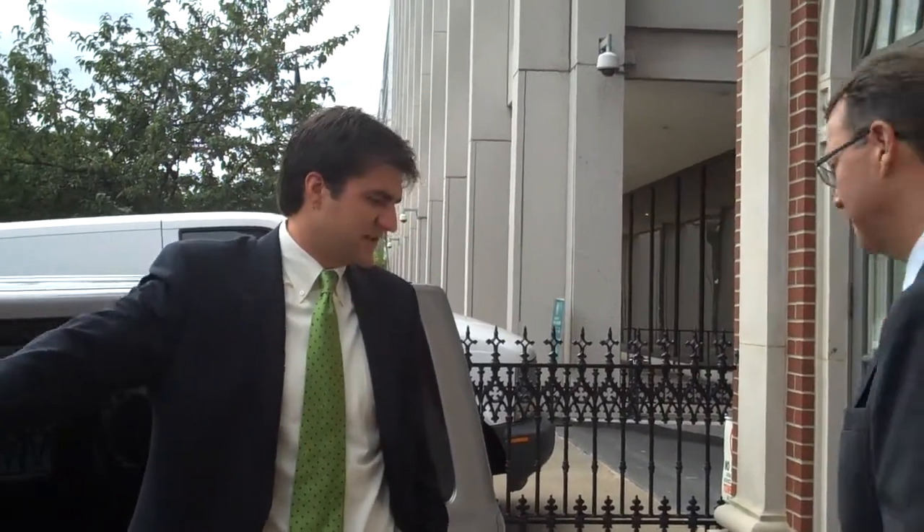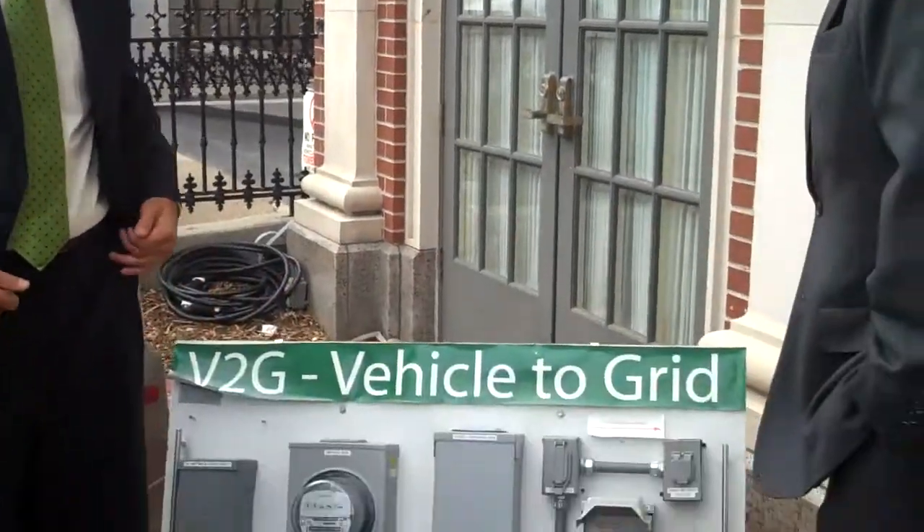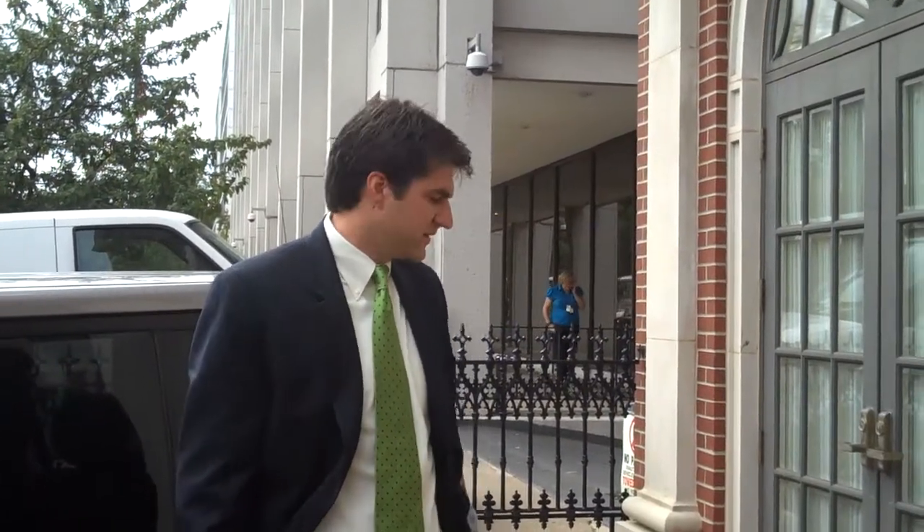What we're demonstrating today is vehicle-to-grid technology. This vehicle is connected to the electric system by a plug, and it's connected to the electric system operator via broadband internet connection. The vehicle is actively providing ancillary services in the regulation market and being paid for providing those services.